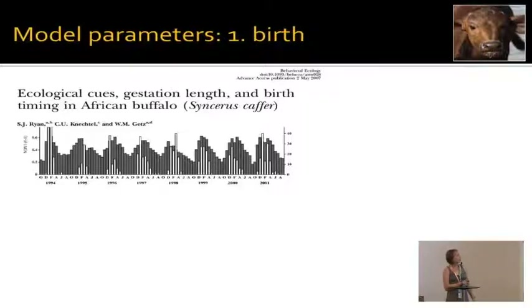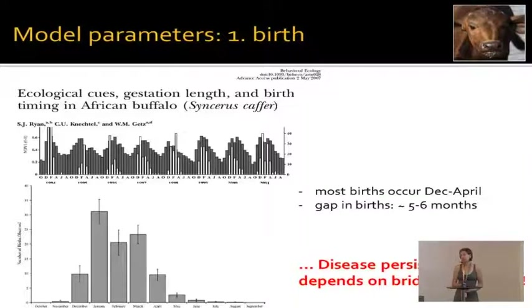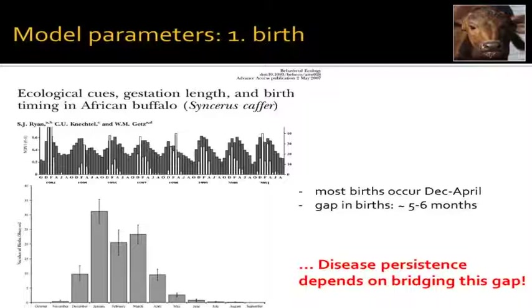Buffalo births coincide quite tightly with maximum greenness in the environment — buffalo have their babies when there's good food around. When you summarize these data into average births per month over the year, taking all eight years into account, you have a fairly tight birth pulse centered around wet season months. From December to April most births occur, and very few between May or June and November. This birth gap of about five or six months is what any acute infection must bridge every year to persist long-term.